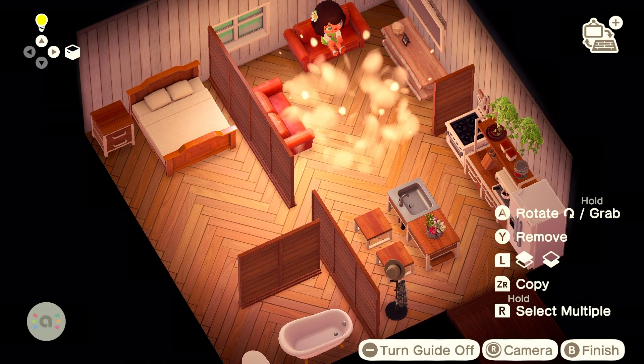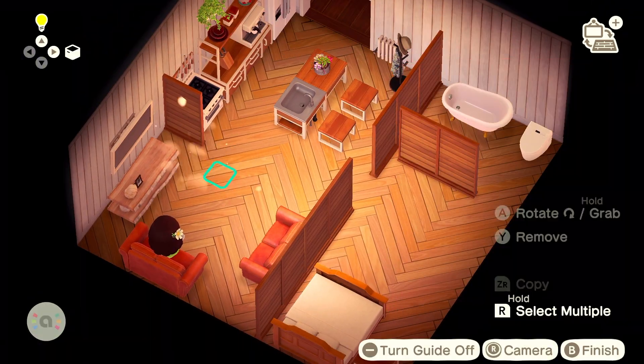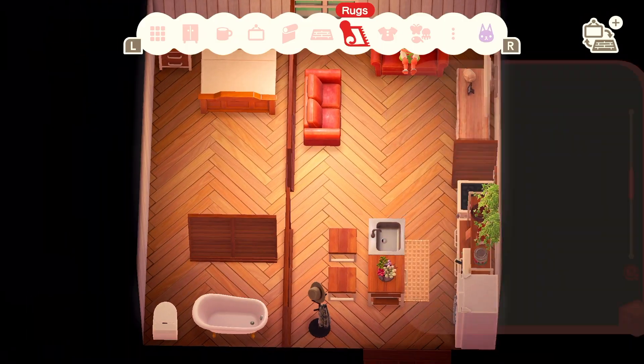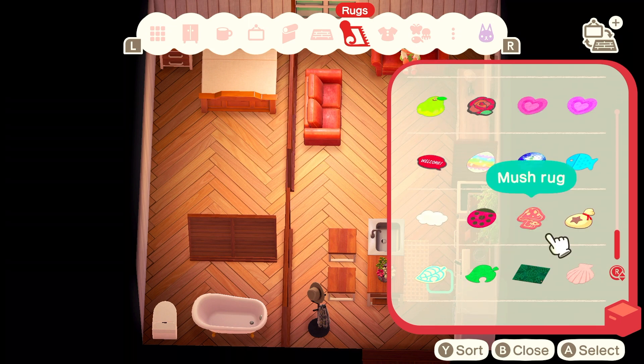I like to use a lot of neutral colors when I decorate my own house, so I figured I'd stick with that same theme in Animal Crossing too. You'll see me use a lot of the white neutral rugs in this build.